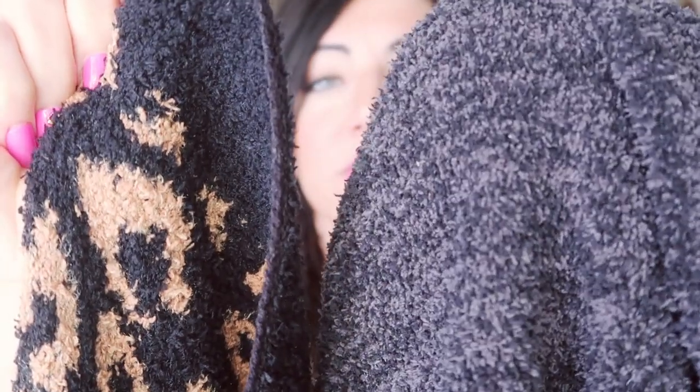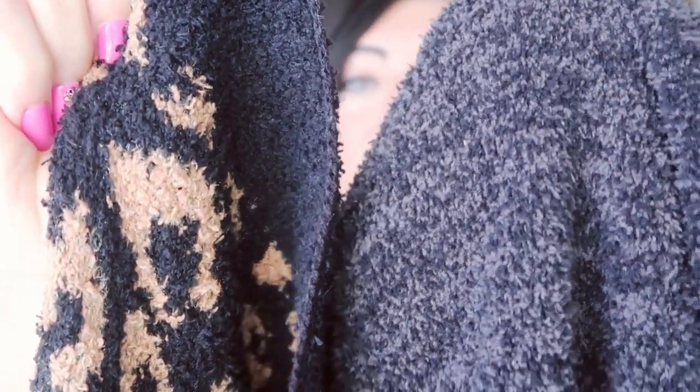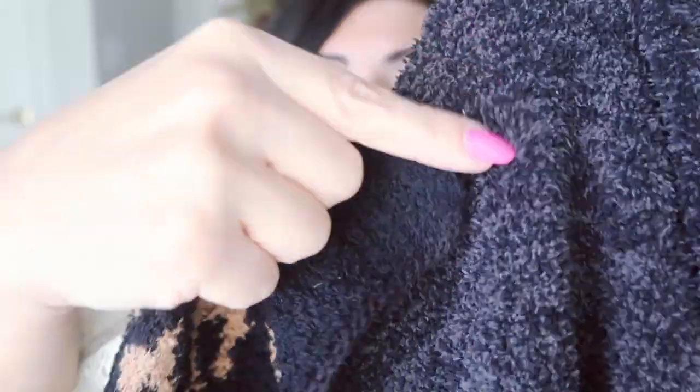It reminds me so much of the Barefoot Dreams material. I don't have a Barefoot Dreams scarf or hat, but I do have a cardigan, and when I put them next to each other they look very similar. This one's a little bit thinner, which isn't a bad thing. I think sometimes the Barefoot Dreams stuff is too thick, especially here in Florida. I was wearing it today and felt a little warm as the day went on. This one is a little bit thinner, but honestly for the price of the Barefoot Dreams stuff, I really don't see that much of a difference.